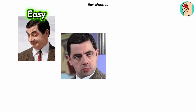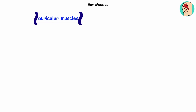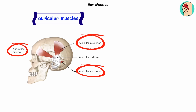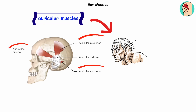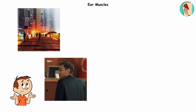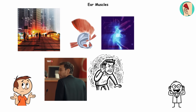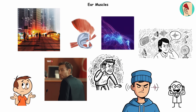Ear muscles. Try this: raise your eyebrows — easy. Now try to wiggle your ears. If you can do it, welcome to the 10 to 20% of humans who inherited this quirky talent. If not, don't worry — your ears just have some lazy muscles. They're called the auricular muscles, tiny bands that connect your outer ear to your scalp. Long ago, they let our ancestors swivel their ears toward rustling predators or tasty prey, just like cats or dogs do today. In modern humans, they're pretty useless. Most of us just turn our whole head when we want to hear better. But even people who can't wiggle their ears show tiny sparks of activity in these muscles when straining to listen in noisy places.